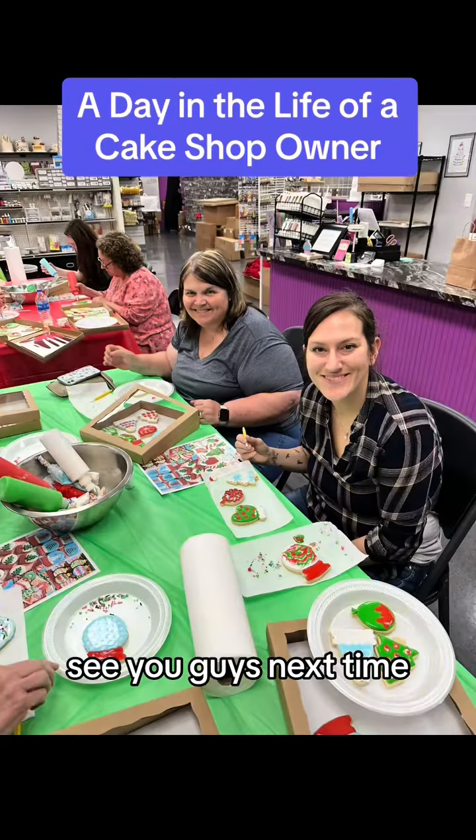Of course once all that was done I had a class this evening. It was a Christmas cookie decorating class, so we cranked up the Christmas tunes and got to decorating. We had so much fun and 14 hours later I got to head home. See you guys next time!